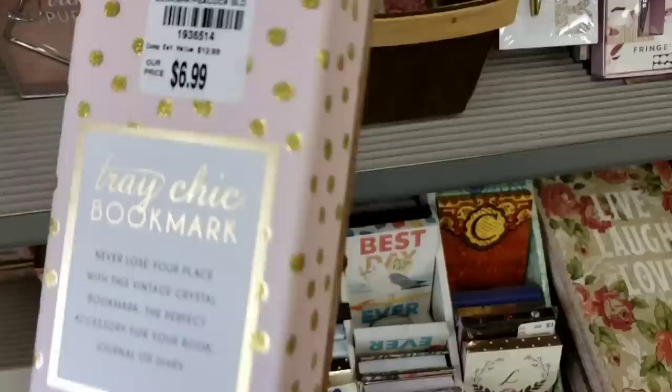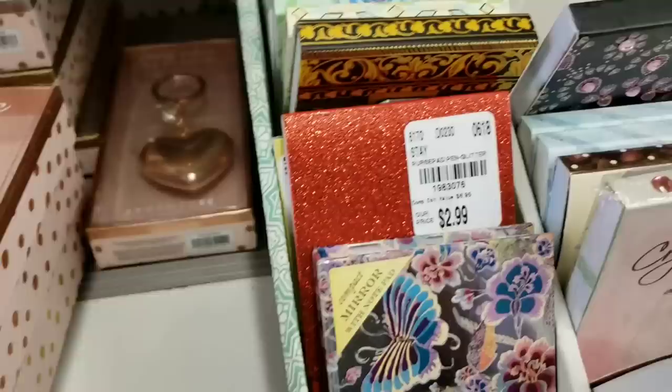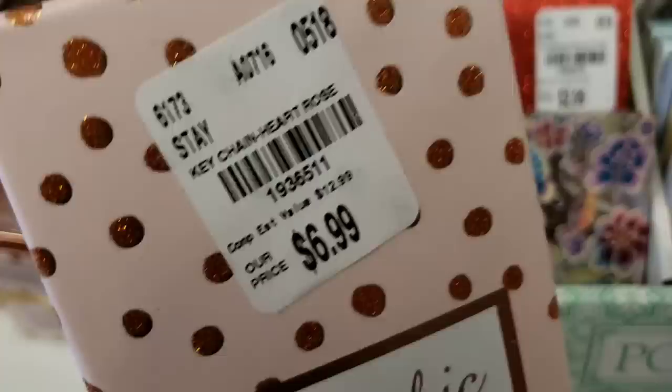Okay, let me get down here because this is amazing — this is so cute. It's rose gold. Look at it — a rose gold keychain!